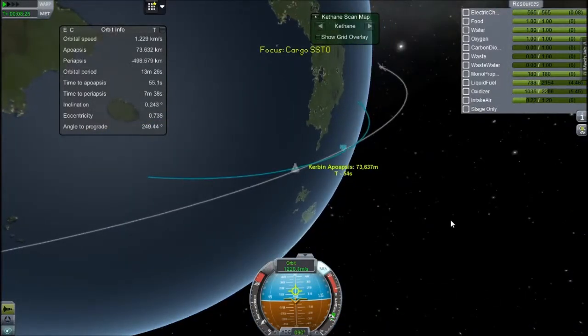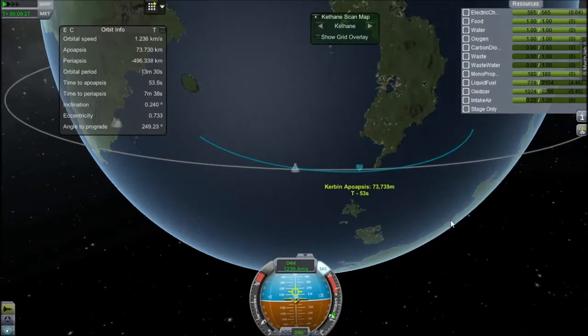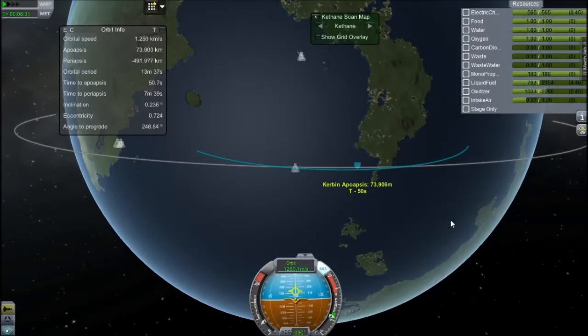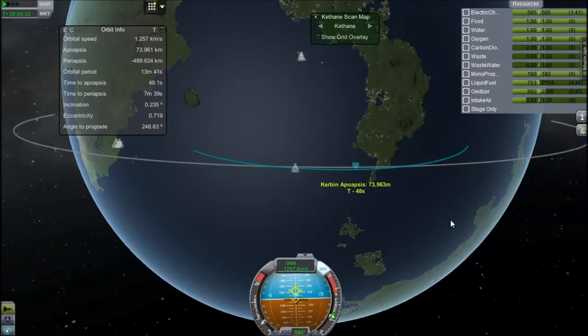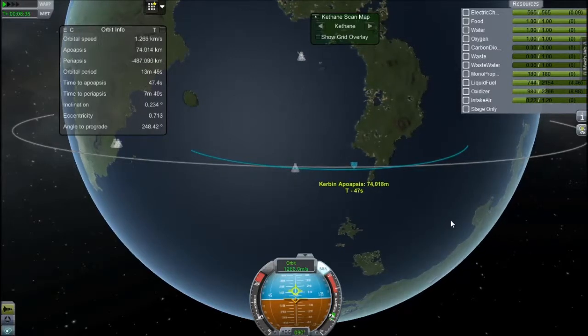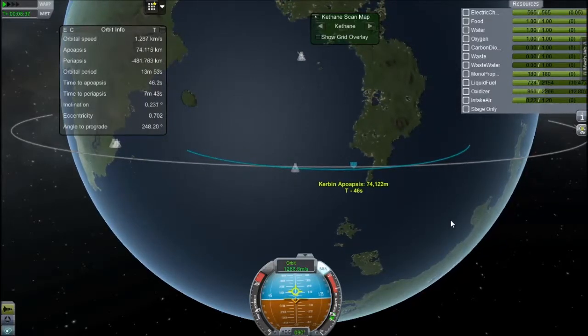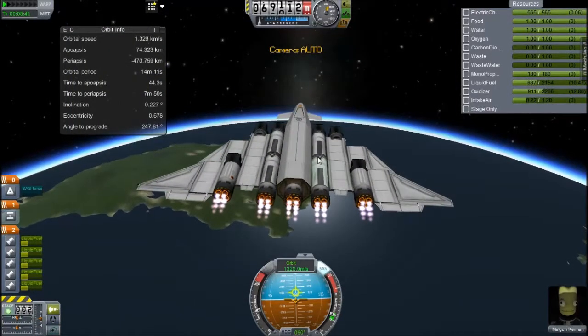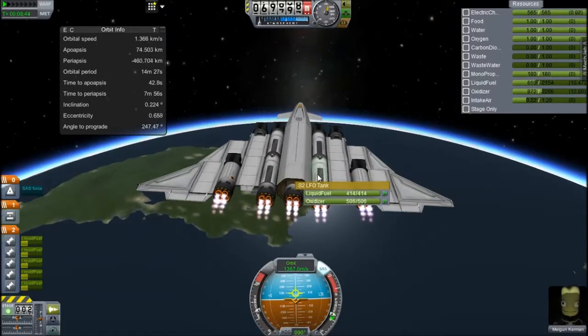The shuttle uses KW rocketry engines, which are slightly more efficient than some engines — I'm not sure — they're a little more efficient, but I just use them because they look nice. I think they are slightly lighter than the standard LV-T something engines. But I'll explain more about the shuttle when you see it; it'll be easier to explain.